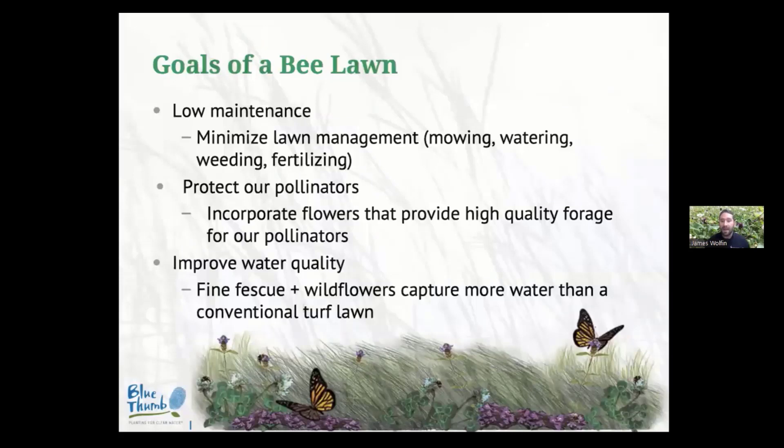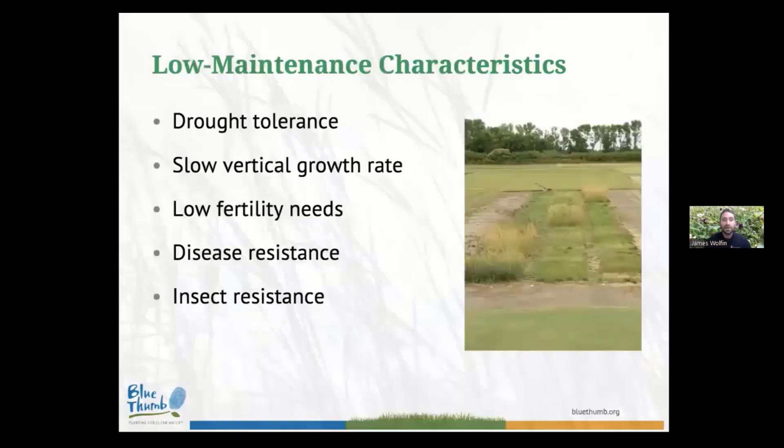There are a few goals to keep in mind: bee lawns are low-maintenance, they protect pollinators, and they can help improve local water quality. When I say low-input, I want us to think about drought tolerance — the more drought-tolerant a vegetation cover is, the less water you need to apply. We also look for a slow vertical growth rate, so we mow less frequently, and low fertility needs, so fewer nutrients run off. Disease resistance and insect resistance are really more applicable to turf grass breeding programs — and note that when we say insect resistance, we're referring to grubs, not pollinators.